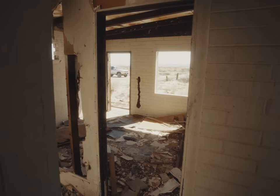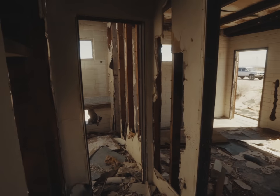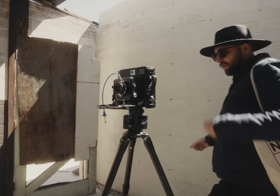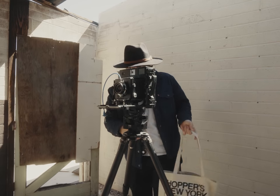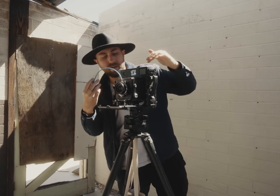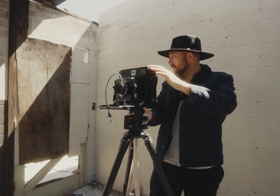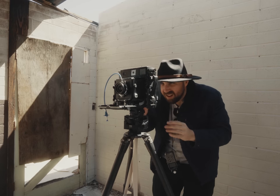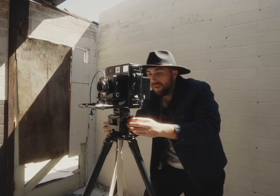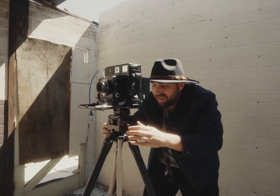I'm gonna start with the 4x5 and then maybe flip over to the Hasi. Inside the building was interesting enough for me to set up the 4x5 and knock out the first of the batch, which historically is usually never the one — you gotta allow yourself time to warm up. Since the place was clearly haunted by ghosts, I was working faster than ever. Oh sweet, I put the camera on backwards. Love that.